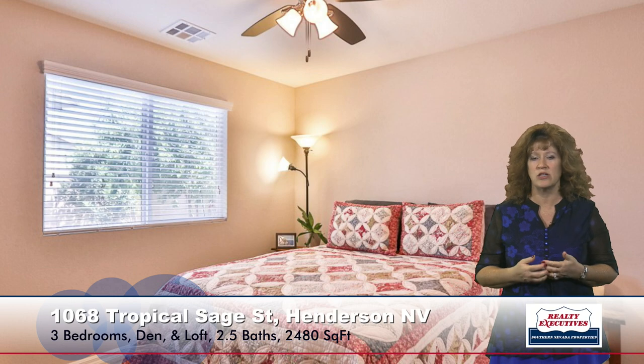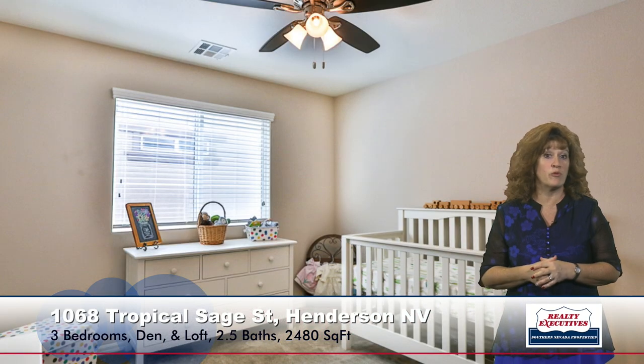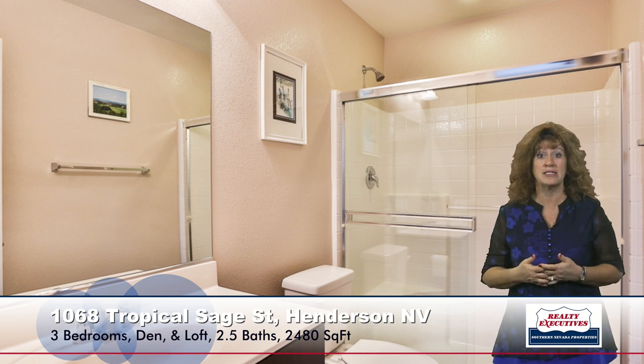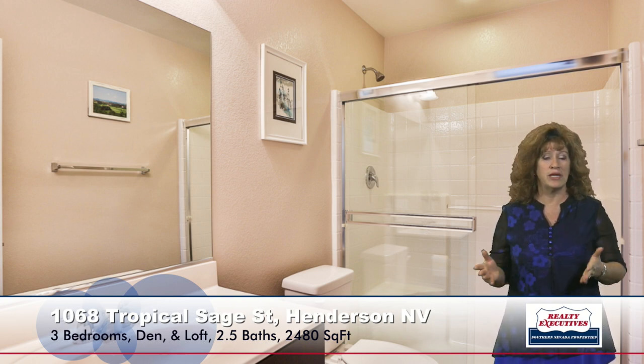There are also two secondary bedrooms at this level. They're both a nice size — they both have ceiling fans, ample space, and are light and bright as well. And there's a secondary bathroom associated with them that has a walk-in shower with an enclosure.